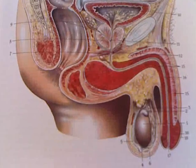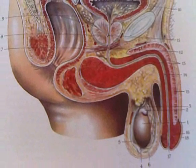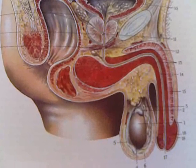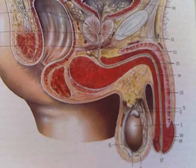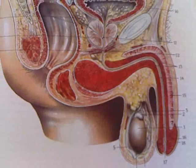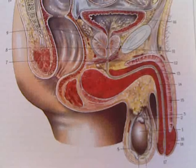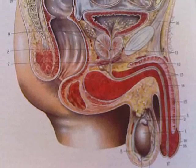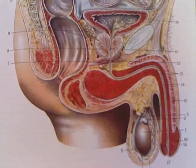Number one is the testes. Number two is the epididymis. Number three is the ductus deferens, which transports the semen that is stored in the epididymis up to the urethra. Then number eight is the male prostate. Number nine is the seminal vesicle and the ejaculation duct.